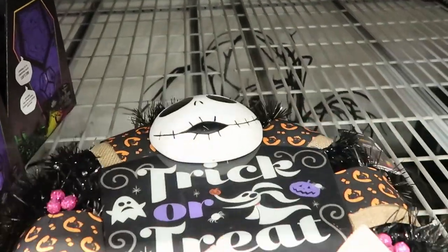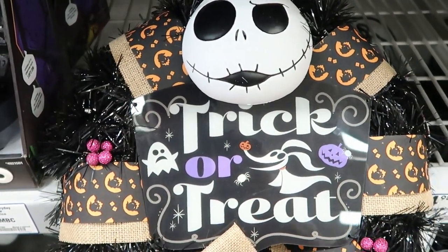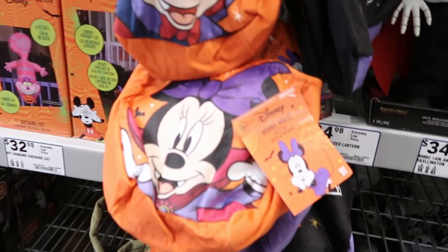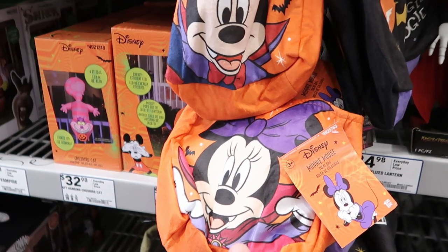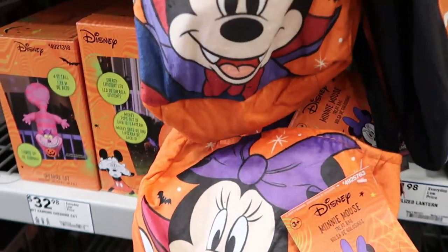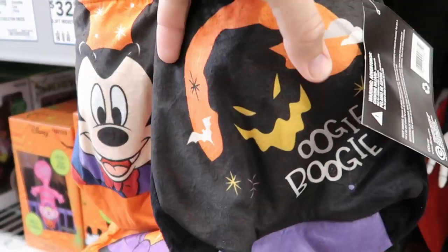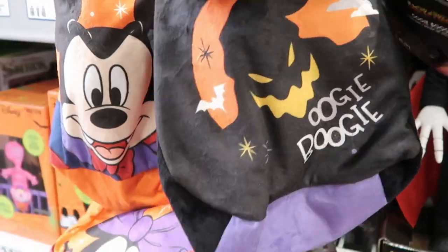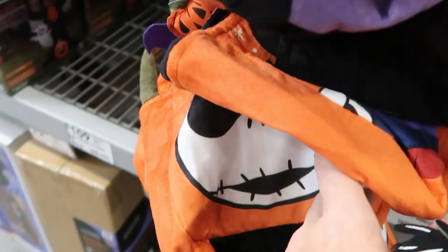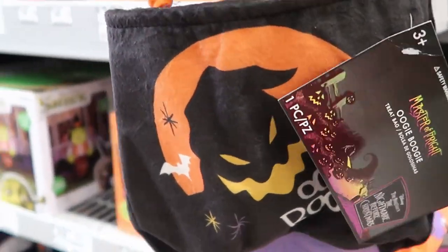Right here — I didn't see this before — this is a Nightmare Before Christmas Trick or Treat wreath for your front door. They also have some Disney Trick or Treat bags for $12.98 a piece — you have Minnie Mouse, Mickey Mouse, Oogie Boogie, and down here Jack Skellington as well. These are really really soft — I really like the quality of these for under $13.